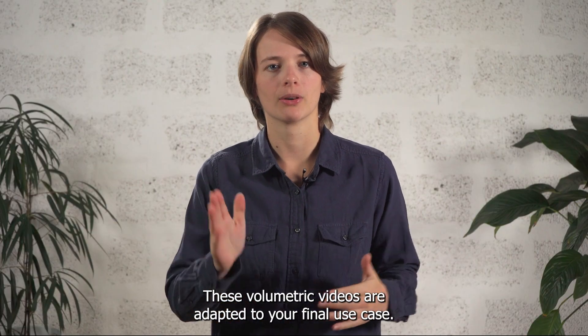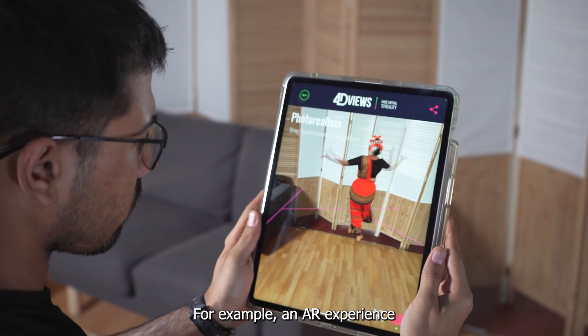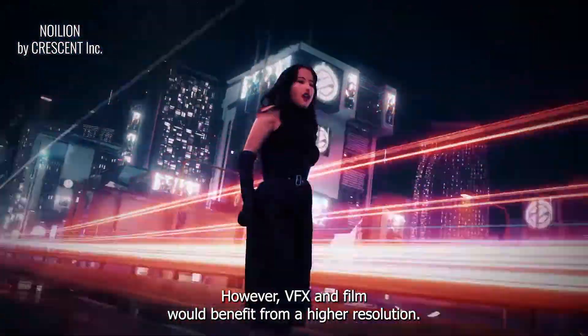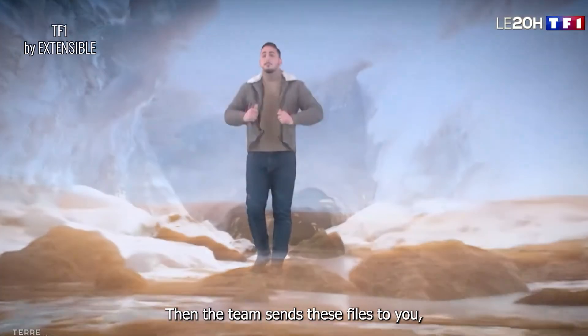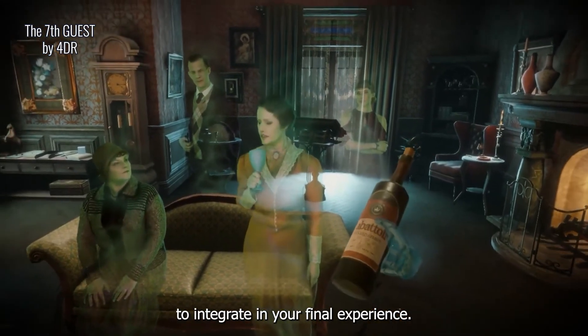These volumetric videos are adapted to your final use case. For example, an AR experience might require optimized files. However, VFX and film would benefit from a higher resolution. Then the team sends these files to you to integrate in your final experience.